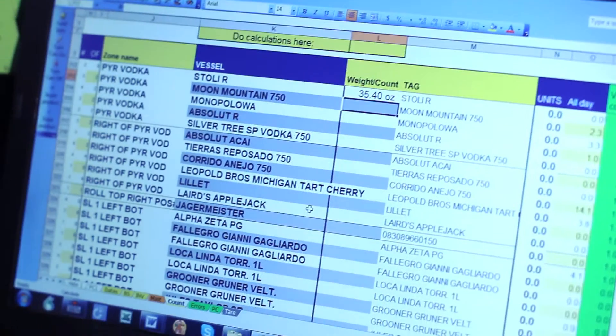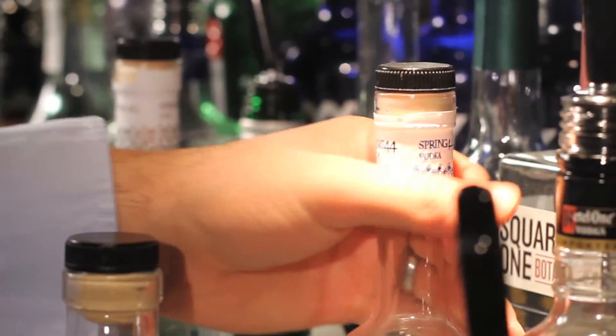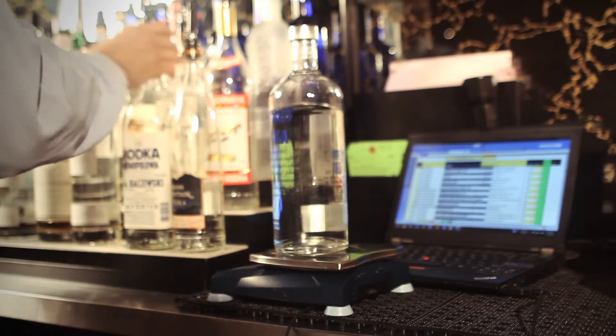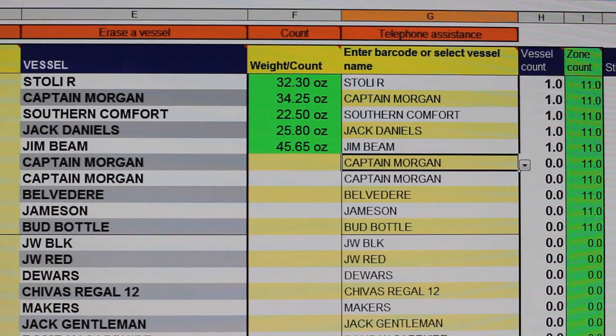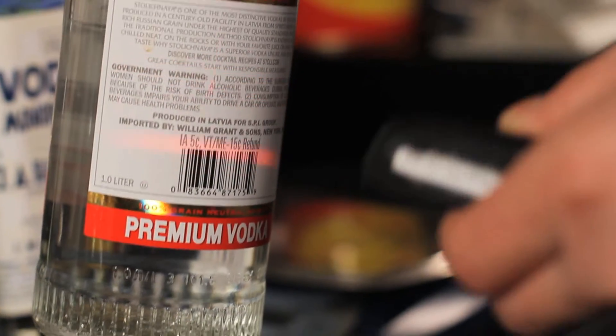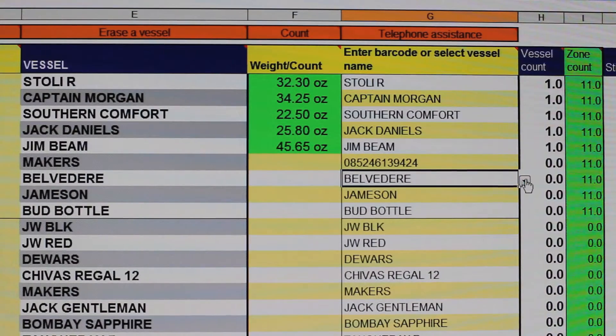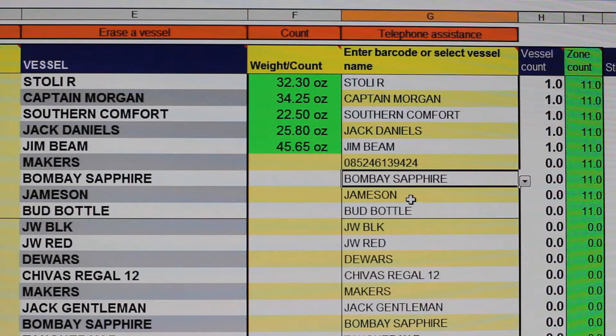Weighing is the most accurate way to take inventory and our system allows you to use two hands, which is fast. When the order of products changes from the previous time, easily make changes to the map by inserting new lines to make spots for new products, erasing lines for products which are no longer in stock, scanning barcodes to identify new products, or simply enter new products using the drop-down menu or by simply typing the name of the product.